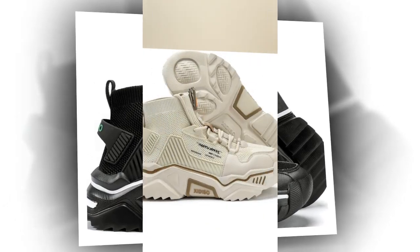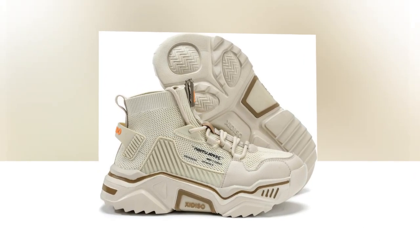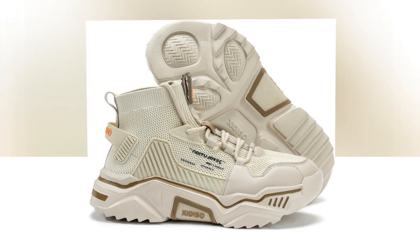Comfort is of course a top priority. The Sanax shoes are designed with a soft, springy cushioning that feels great underfoot. This cushioning helps absorb shock and reduce the impact on your feet and legs, which is essential if you're walking or standing for hours.